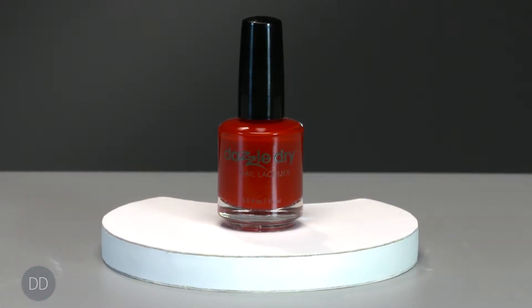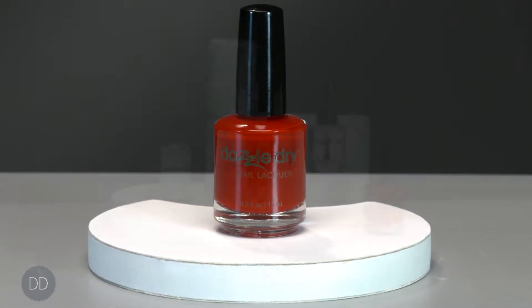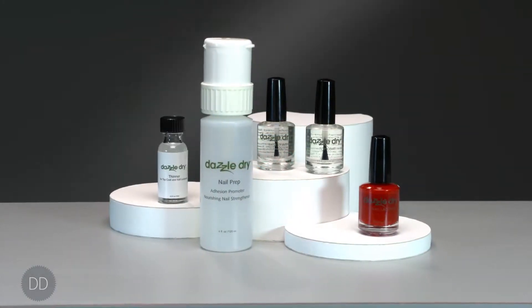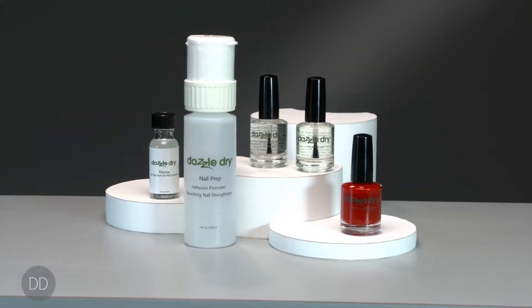The DazzleDry nail lacquer is uniquely formulated in scientific synergy to work with the entire DazzleDry system, therefore preventing microfractures and premature chipping of the nail polish.